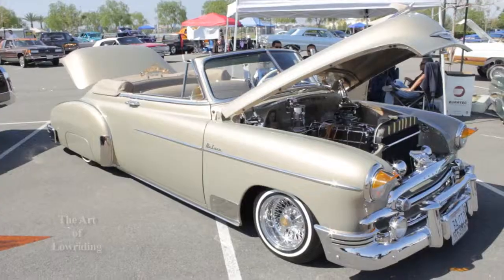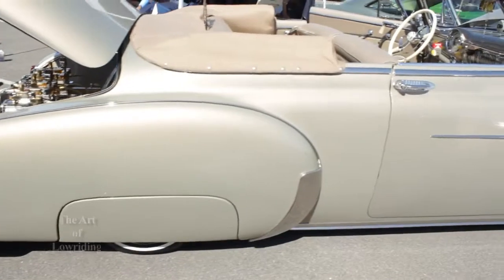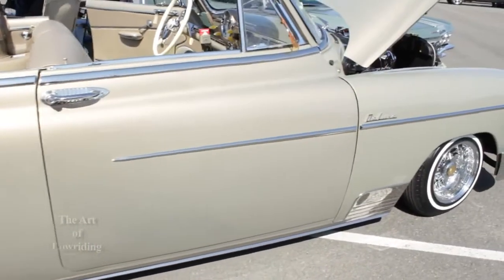I'm here with Hector, owner of this beautiful and extremely rare 50 Deluxe convertible. Hector, it's a pleasure to meet you. Tell us what the car was like when you got it and what it took to get to this stage. I ended up buying the car in Dinuba, Northern California, and I actually brought the car home in boxes — the front end was off, everything was off, even the cranks for the windows. I ended up buying it at a pawn shop in Dinuba that a friend found for me through Hemings Motor News.